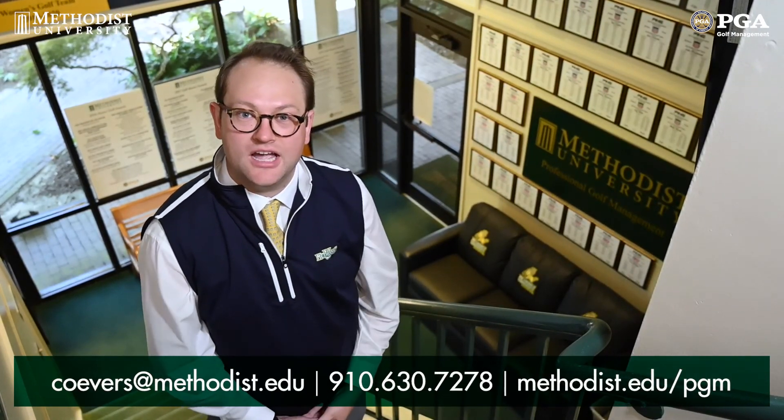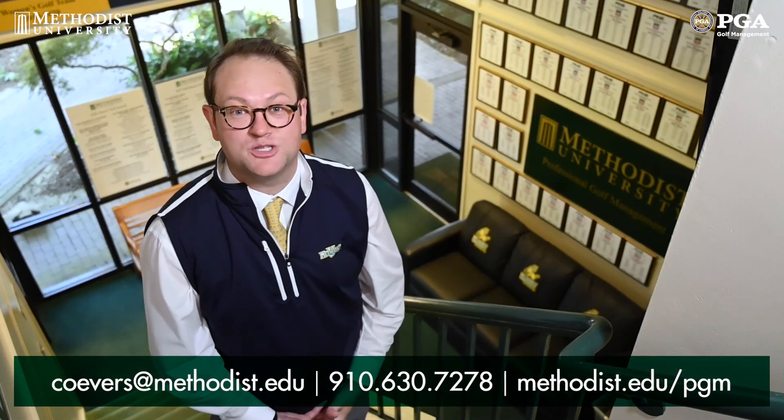Thank you so much for watching our video today about our practice facilities as well as our golf course here at Memphis University. We hope you learned more about our facilities and our program. Hope you and your family visit campus soon. You can contact me with my information down below. Thank you so much again for watching.